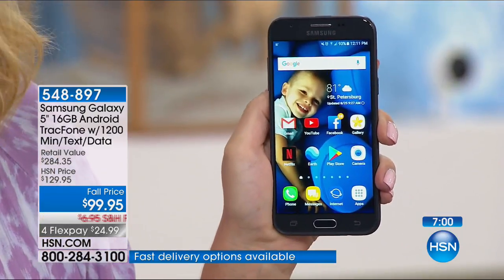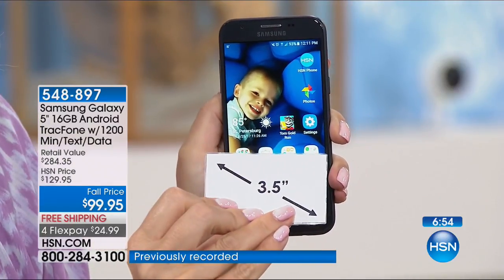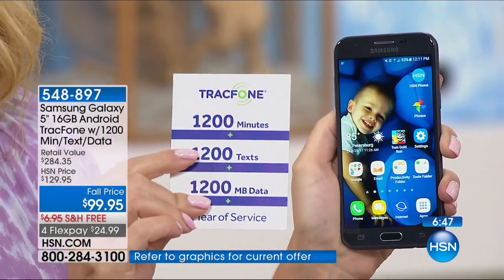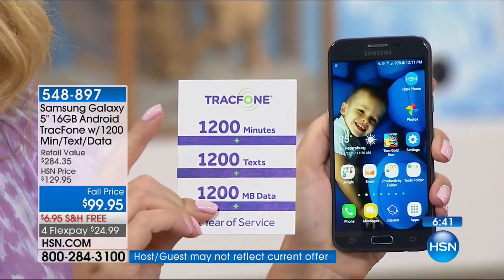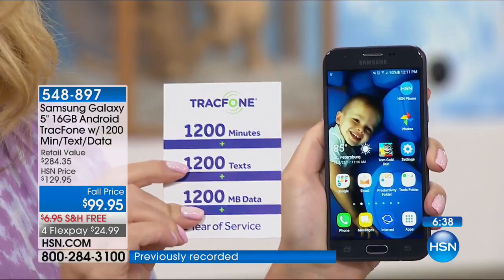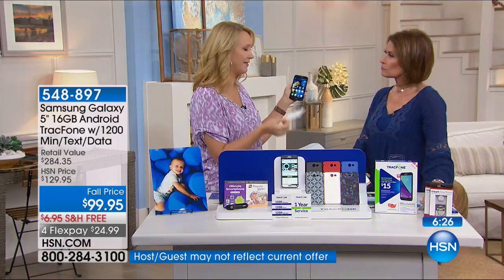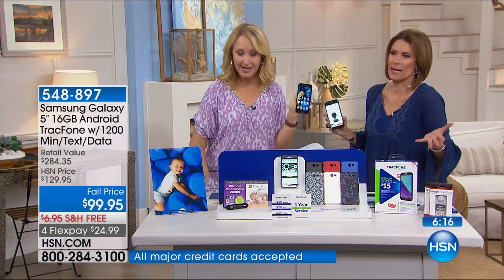You're also getting incredible battery life — up to 25 hours of talk and 20 days of standby. The screen is a gorgeous, glorious five-inch touchscreen. You're getting 1,200 of everything: $100 worth of airtime, 1,200 minutes, 1,200 text messages, and 1,200 megabytes of data. Tracfone listened to customer feedback — the old 'triple minutes for life' was confusing. The new system is more straightforward: you get exactly what you pay for, with more than ever before for less money.